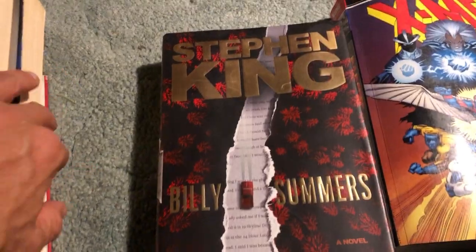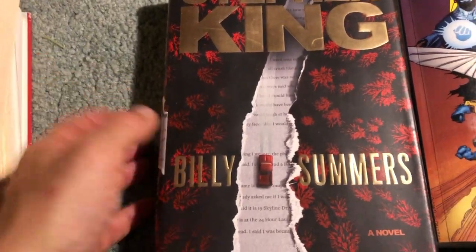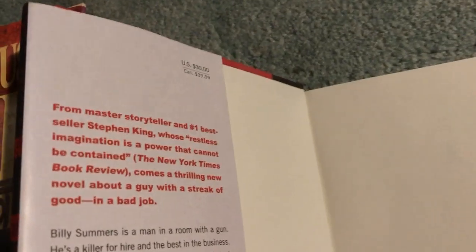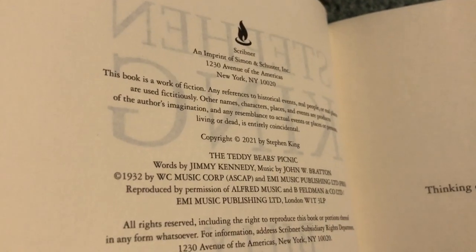And we got a Stephen King book - one of his more recent novels, Billy Summers. I heard this is good. It was unstickered, so for four bucks, really awesome deal. There's a $30 original price on it. It was published just two years ago, so quite new. In good condition.